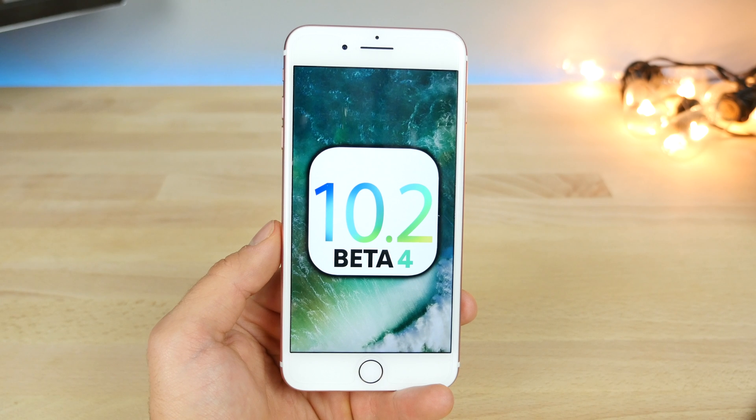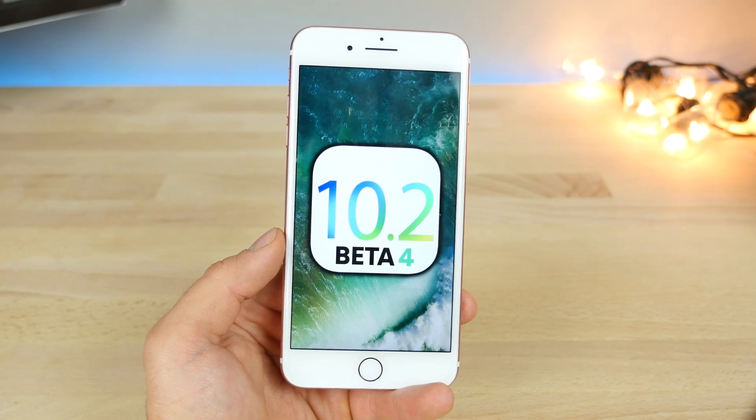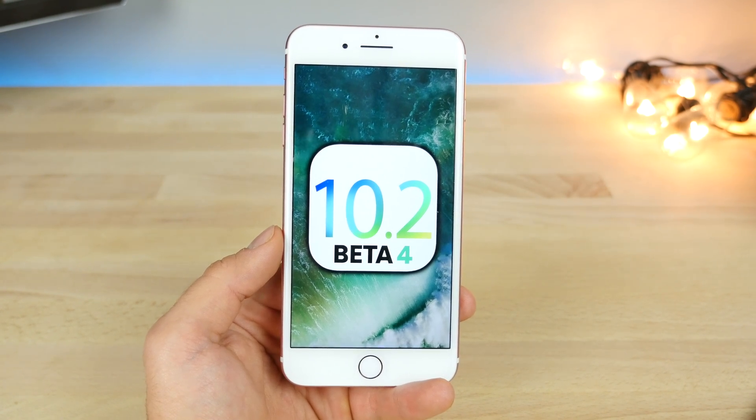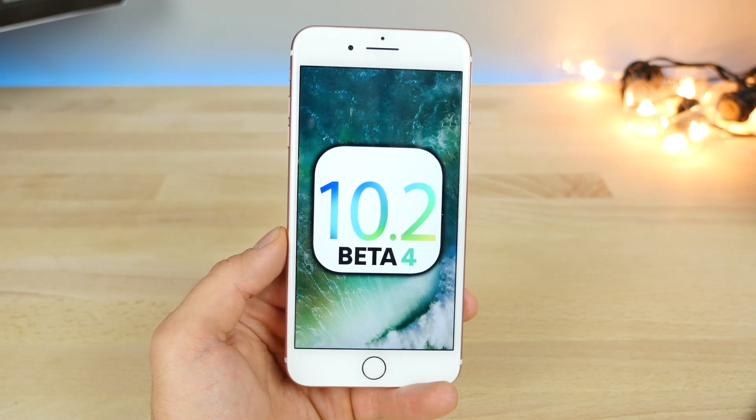So currently we're on beta 4, but it should drop within a couple weeks. I just wanted to get a head start and give a full review of this update. I'm going to talk a bit about beta 4 and what's changed, but let's get into the bigger features first.